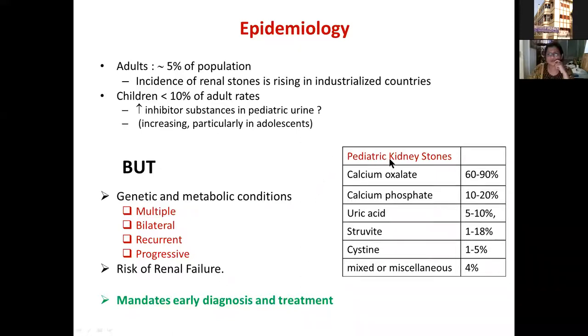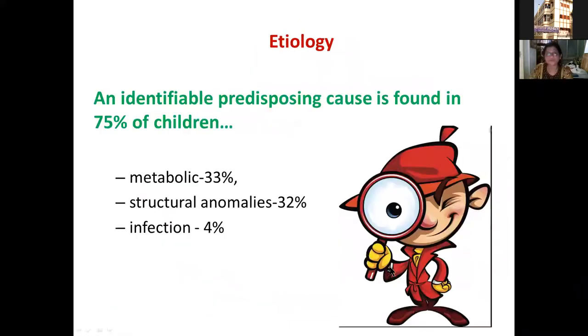If you look at stone types in children, the majority are calcium oxalate, then calcium phosphate, and more rarely uric acid, struvite, cystine, and other mixed stones. An underlying etiology is found in almost 75% of children. Of these, metabolic causes account for 33%, structural anomalies for about 32%, infection for about 4%, and miscellaneous conditions the rest.